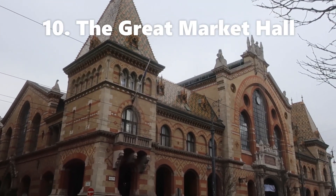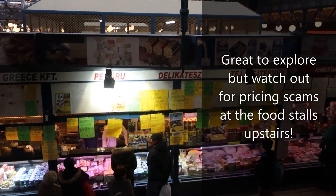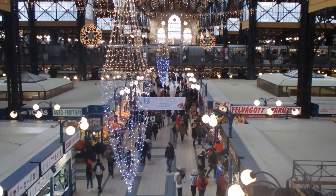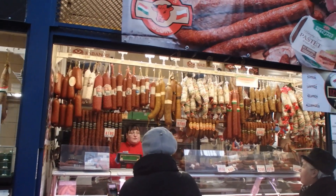Here we have the Great Market Hall. Wow, the Great Market Hall — love it.